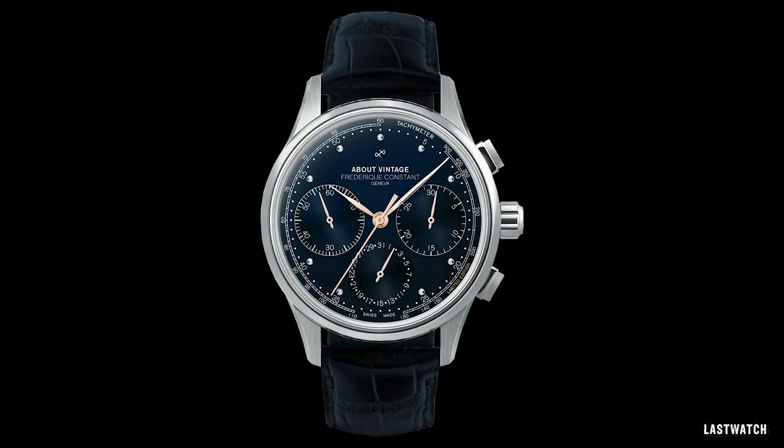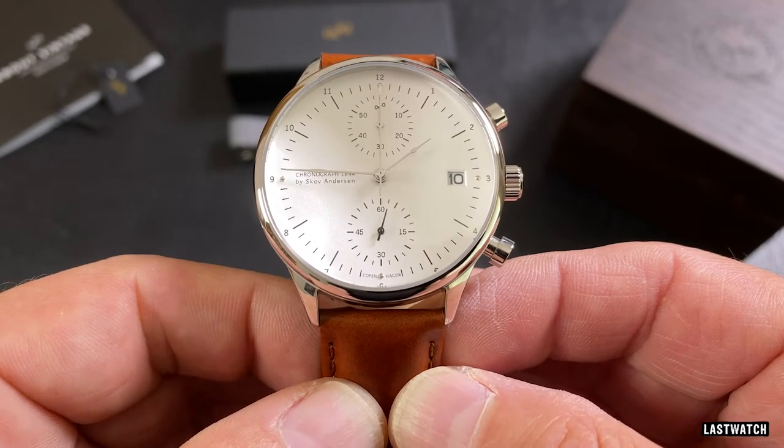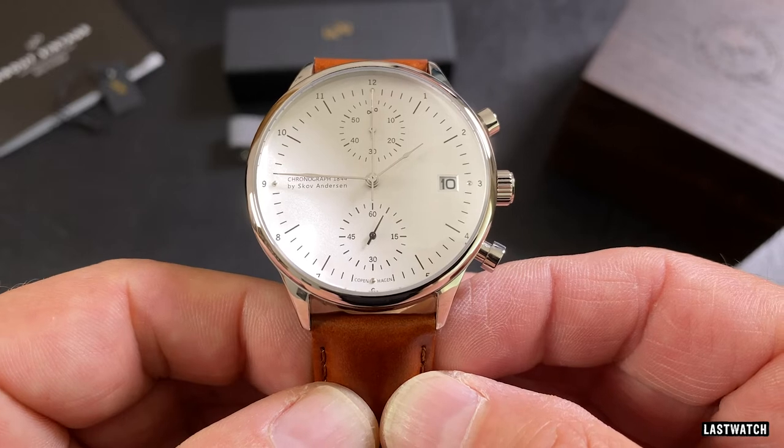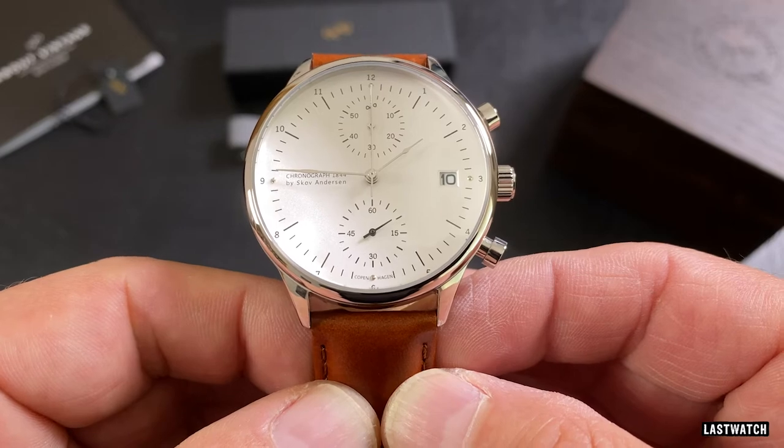Well, they would if they weren't already sold out. Much like their minimalist styling, About Vintage use a similar simple ethos when it comes to branding their watches, as they take their names from the years of horological milestones.